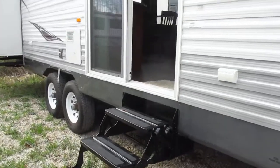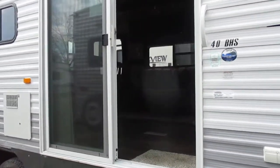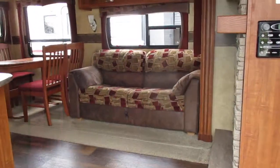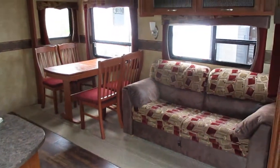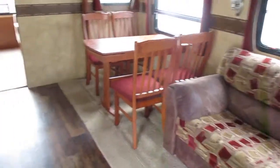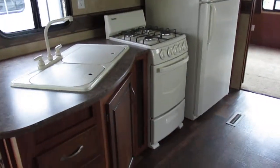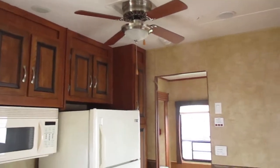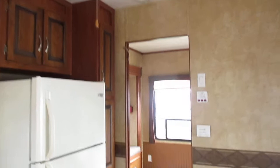Your main entry door is a sliding glass patio door that takes you up into this BHS. Beautiful large living space with a hide-a-bed sofa and table and chairs. Fully equipped kitchen with a residential refrigerator. This does have central air conditioning as well as a paddle ceiling fan.